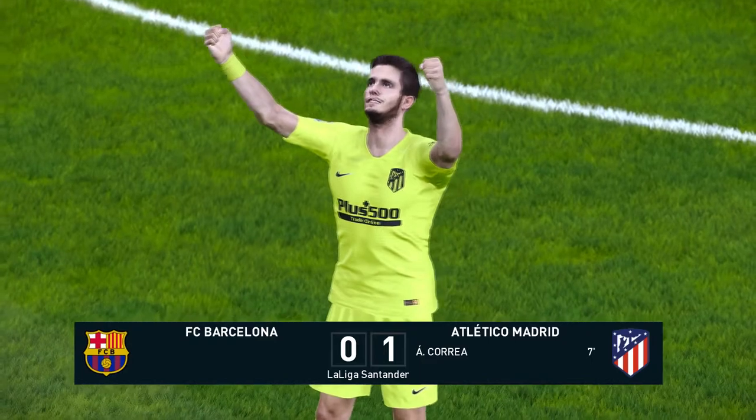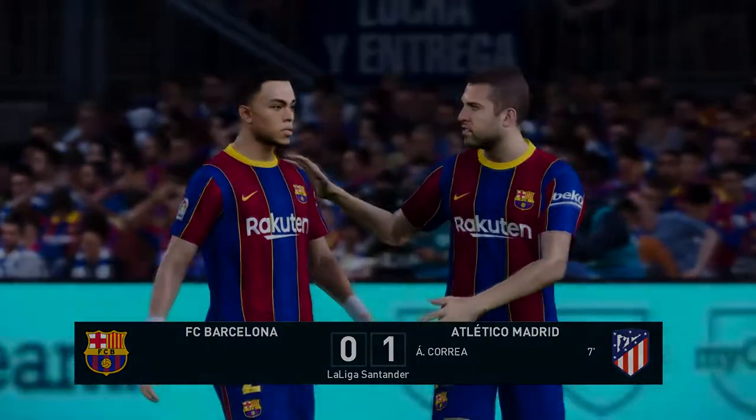It is over. Barcelona are beaten. It is not the result they needed.